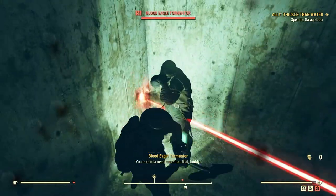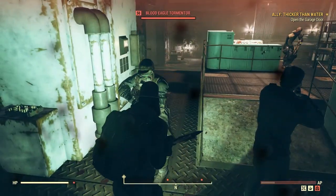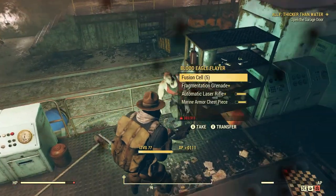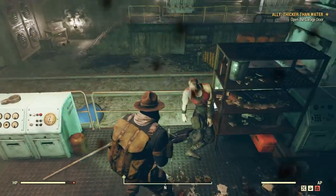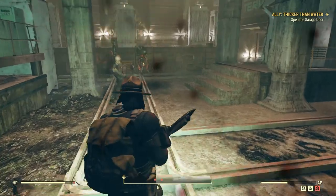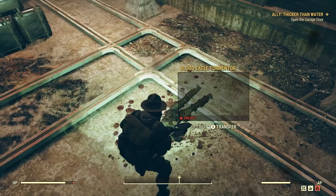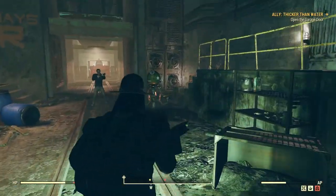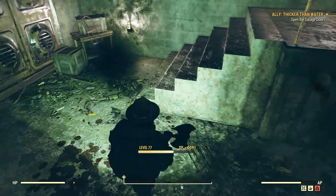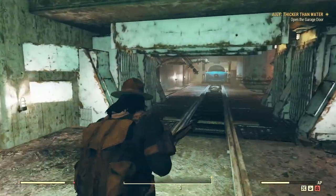You're gonna need more than that, buddy. Fusion cell and rifle — don't mind if I do. Goodbye. I'll be taking those — and the plasma cartridges of course. Goodbye, he's a scrappy little fellow.